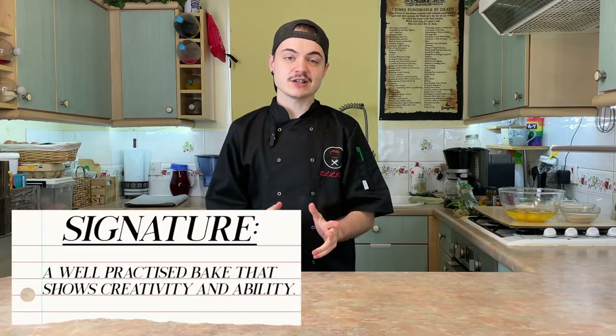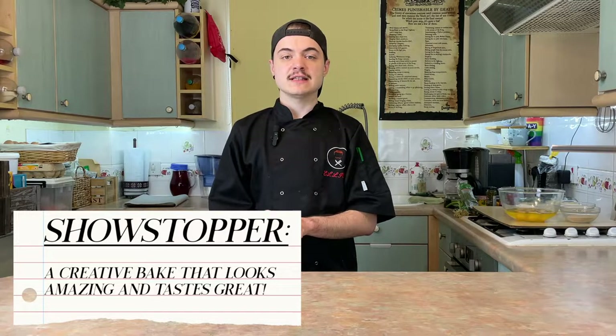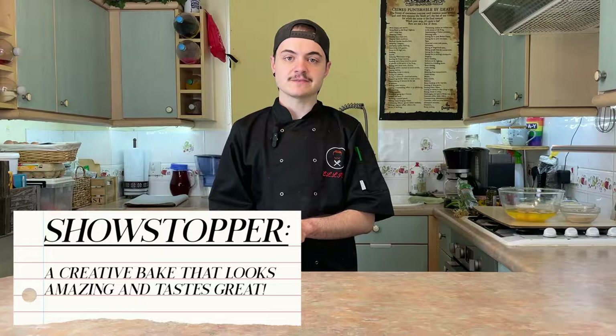Episode three of the Great British Bake-Off was the dreaded bread week. The signature was focaccia, the technical was cheese and olive ciabatta breadsticks with a tzatziki dip, and the showstopper was 3D milk bread displays. I was not prepared to be messing around with 3D food structures again, and ciabatta is a texture I don't even know if we can replicate on the keto diet.